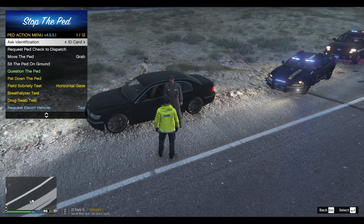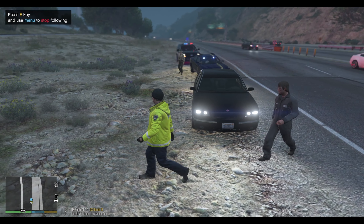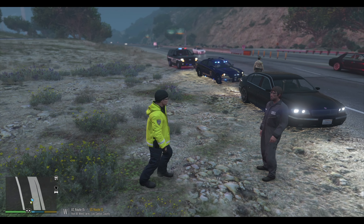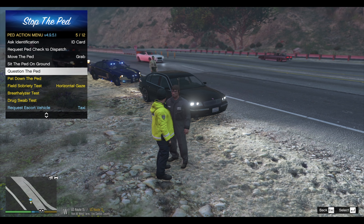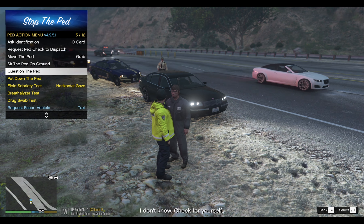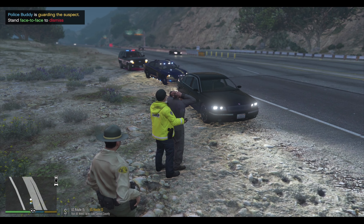Alright sir, can you do me a favor? Can you go ahead and step out of the vehicle for me? Appreciate that. Go ahead and follow me over here off to the side of the highway so we're not so close to traffic. Alright, you're good right there. Appreciate it. Just real quick — do you got anything illegal on you? Knives, drugs, guns, RPGs, flamethrowers, anything like that?